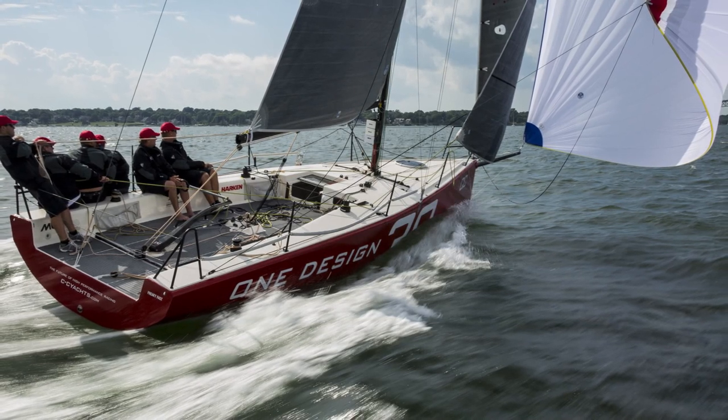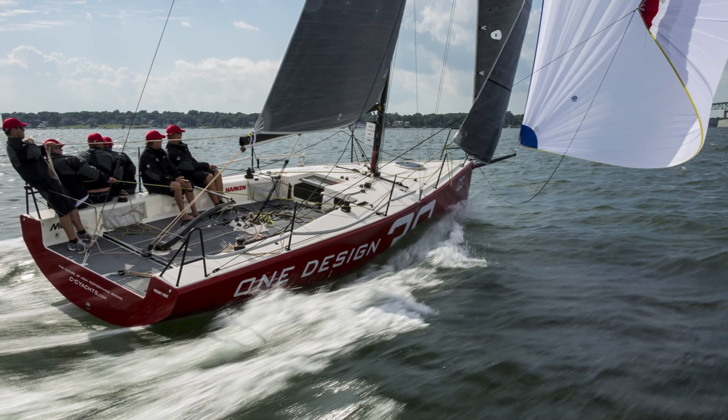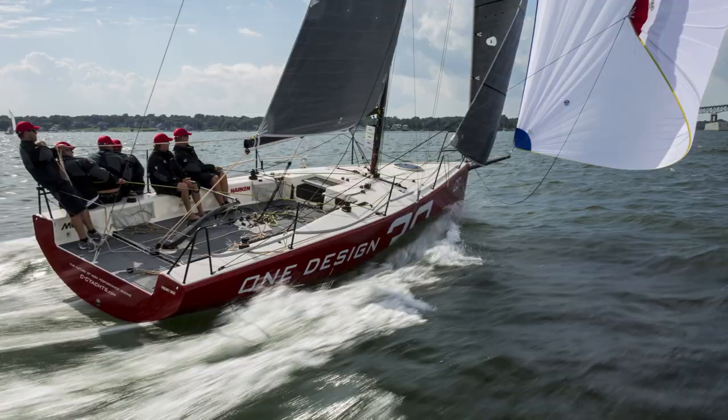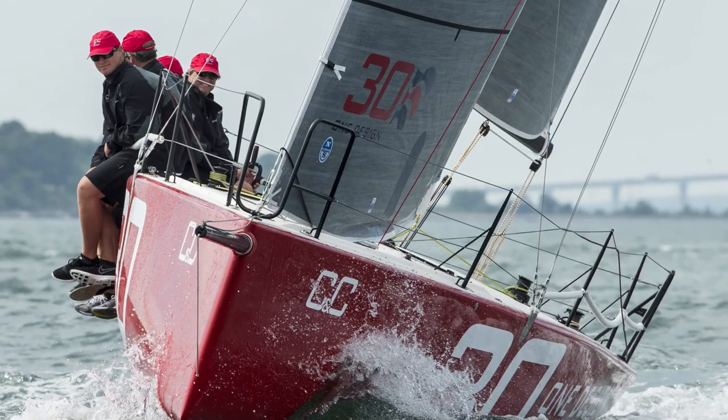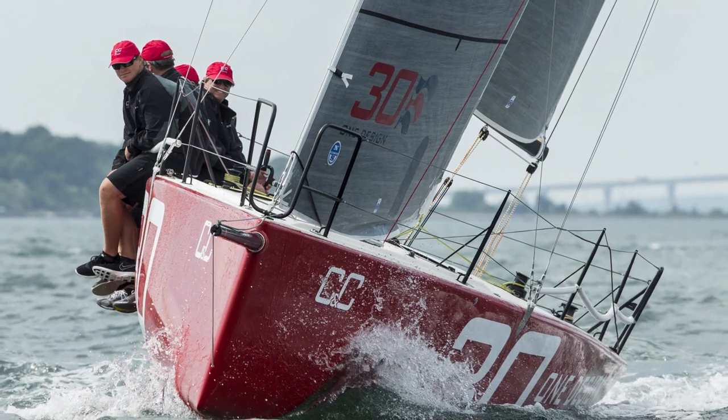I'm Charlie Enright, the skipper of Team Alvamedica, here sailing on the C&C 30. The C&C 30 has got a really nice deck layout. It's ergonomically friendly. It was designed by sailors for sailors. It took a lot of aspects of other boats that we've done sailing on, like TP-52s, Meldus 32s, and we've applied it to this boat — and it's been so far so good.